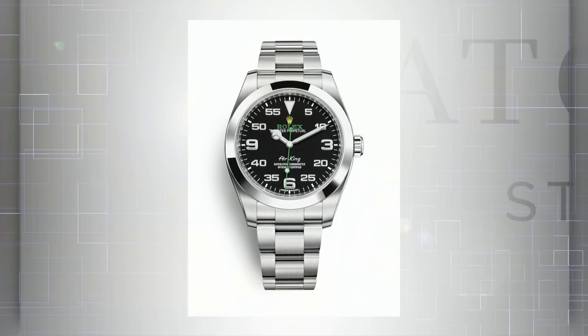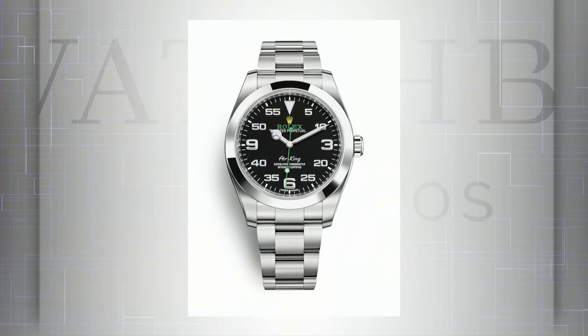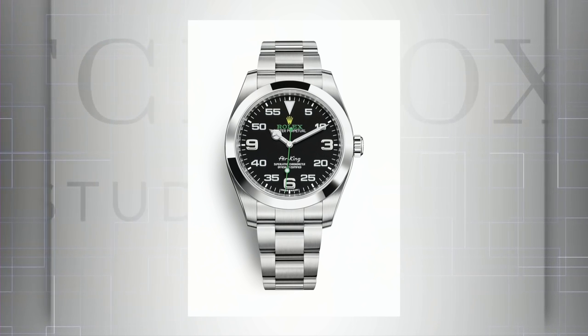From 2016: the Rolex Air King 116900, 40 millimeters. You've got the Explorer dial with tri-Arabics, plus a full aviator-style Arabic numeral calibration for the minutes and seconds — beautiful splashes of yellow and green. $6,200 retail. You can pretty much buy that watch right now at an authorized dealer without a wait, or at most order it and have it in a week to two weeks. Pre-owned, they're going for between $200 and $1,000 under list price.